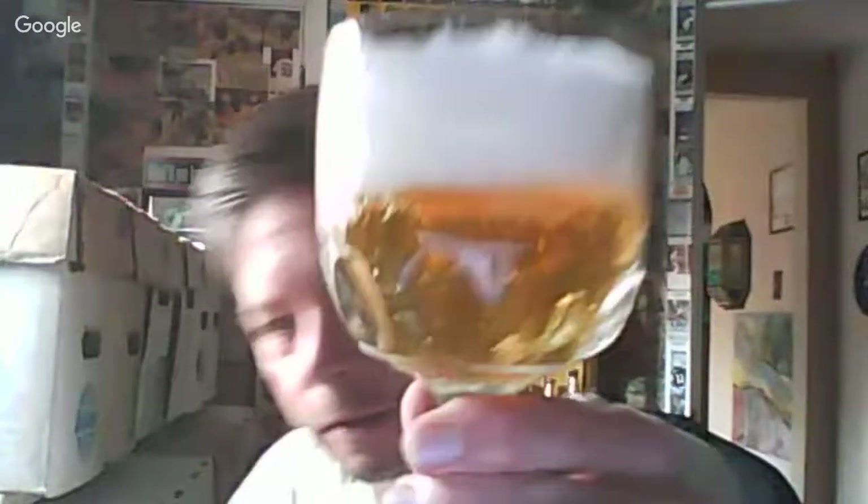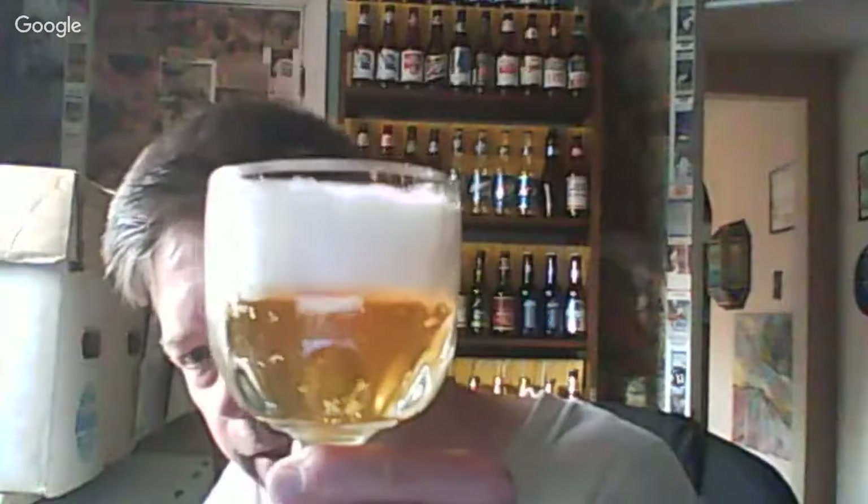Here we are after a pour. That is a thick, spongy head — almost like a marshmallow head. You see lots of fierce bubbles, and it is golden. Look at that. You might see the light hitting it properly.